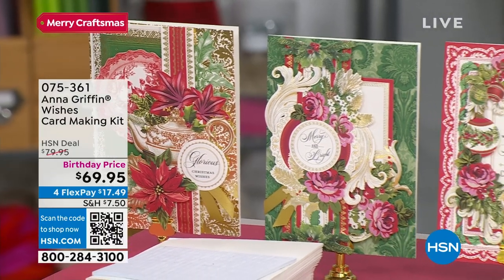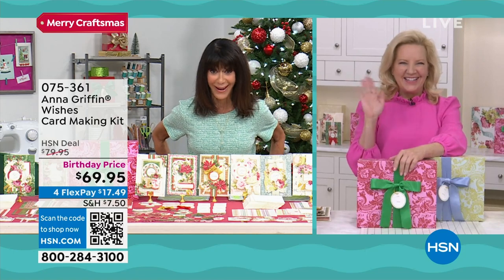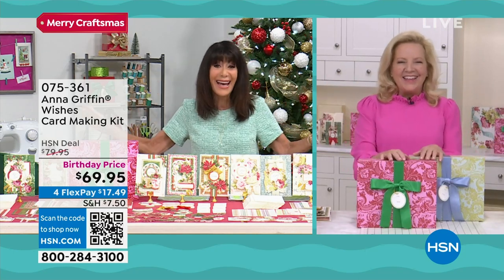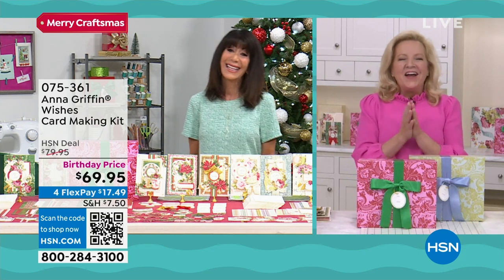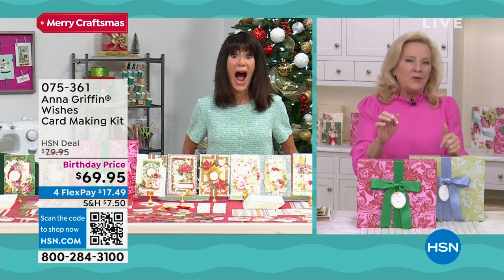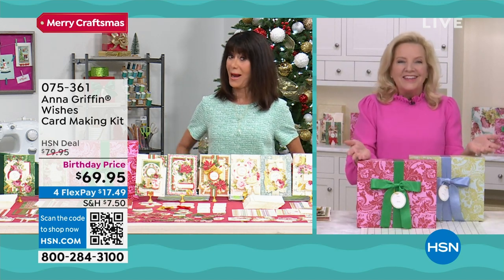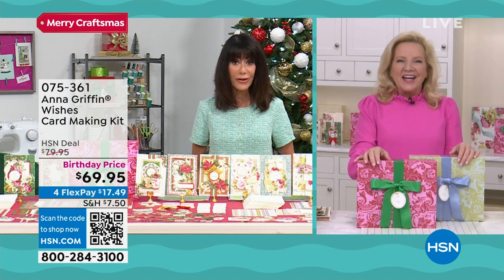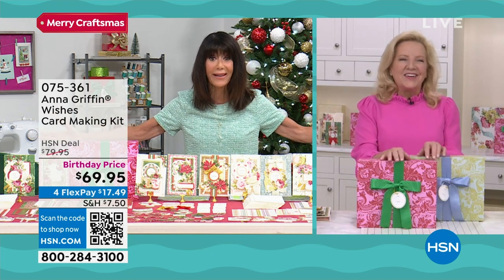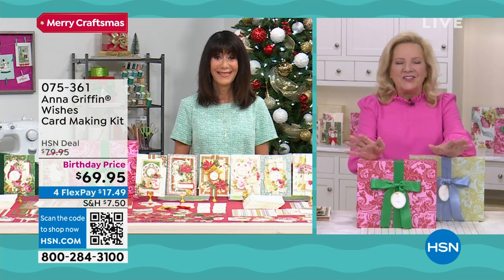Anna Griffin joins us! A little cardinal told me you already had your kits today. You know how I feel about your card kits - this is insane what you're doing today, the biggest kit and best value ever.